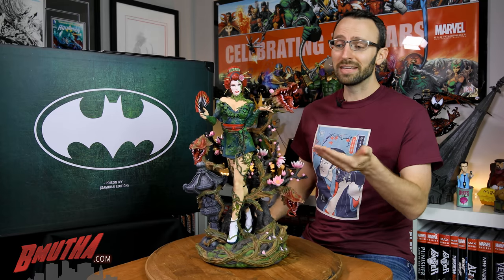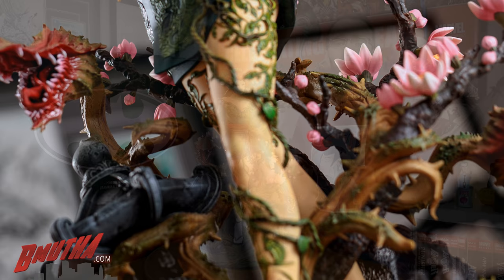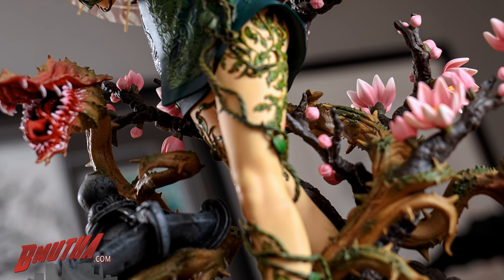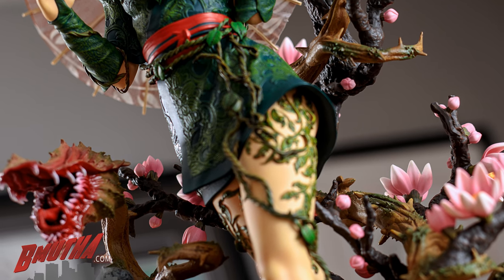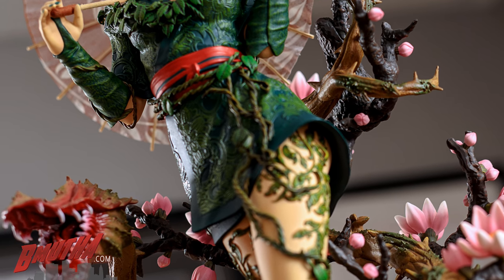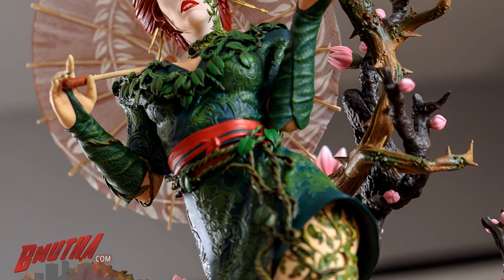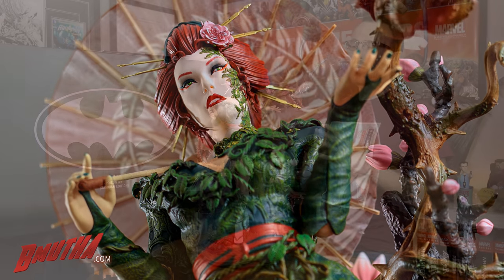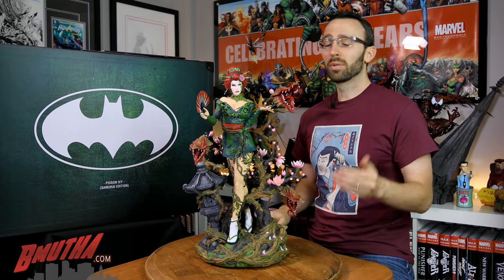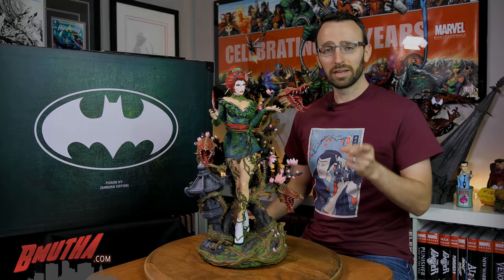But as you can see, this is not your regular Poison Ivy statue. This is part of XM Studios' unique samurai-themed Batman line, and you can see she's got all kinds of Japanese cultural elements infused throughout this piece. That's what really caught my eye. So let's get into the review and find out what made me decide to buy this piece.